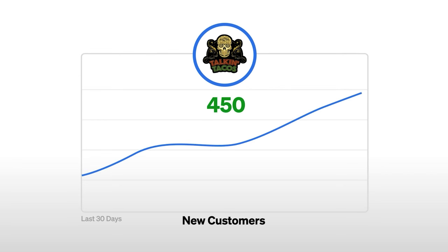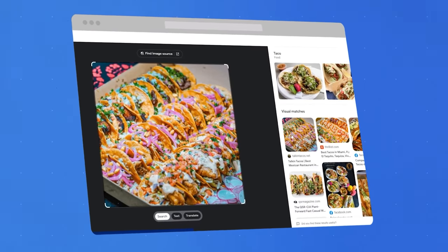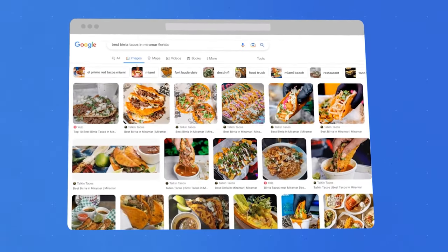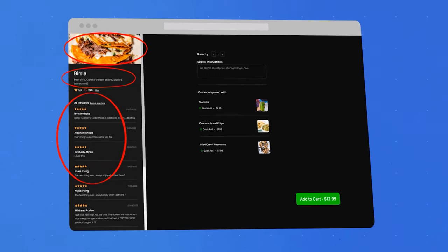Going back to the Talkin' Tacos example, a huge part of their 450 new customers every month come from Google Images. If you look up their most popular dishes and click into Google Images, they have tons of pictures with alt text. For the term 'best birria tacos in Miramar, Florida,' six of the first nine images on Google are pictures of their menu items. When people click on a picture because it looks good, it brings them right to their image landing page where they can see reviews, a description, more pictures, and even place an online order then and there.